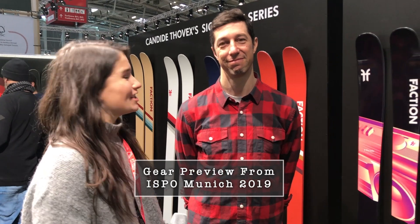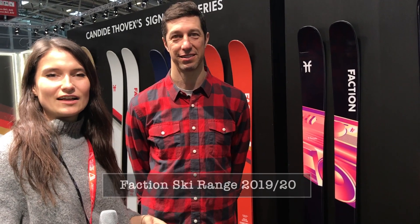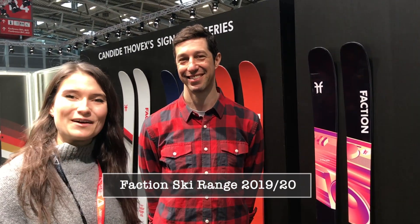We're here with Josh, the product manager for Faction, and he's going to take us quickly through what's new for the 2019-2020 season and what they're really excited about next season.